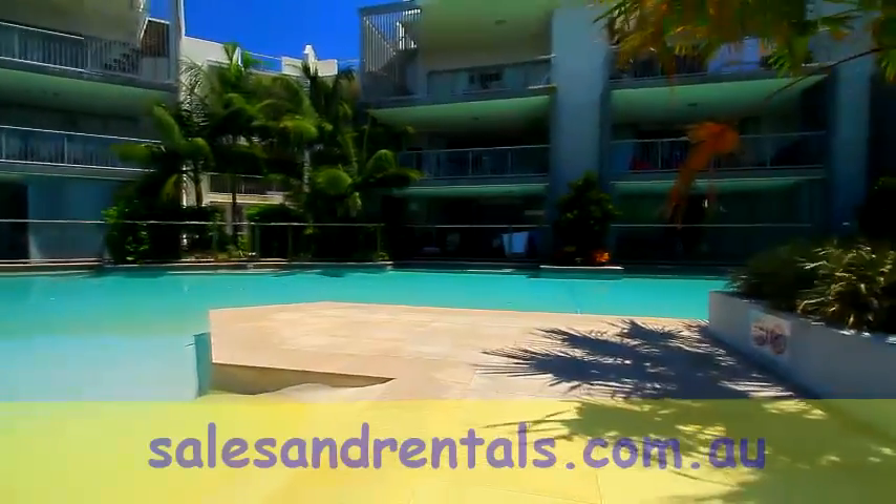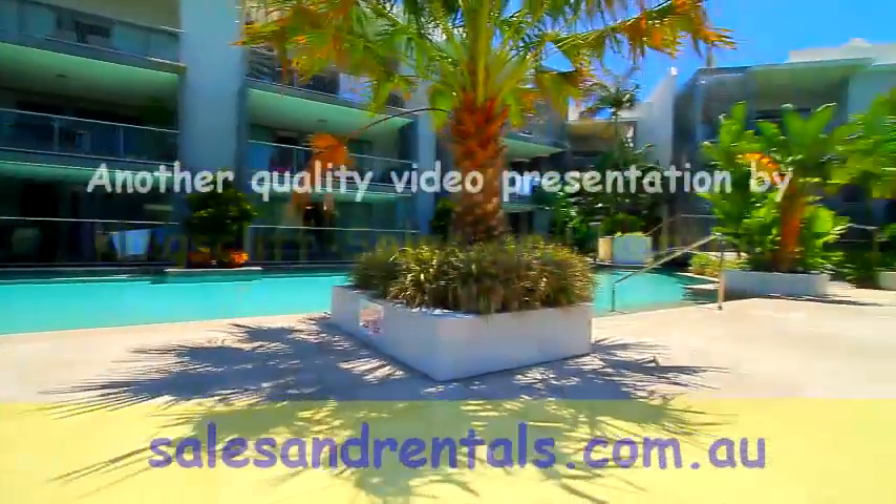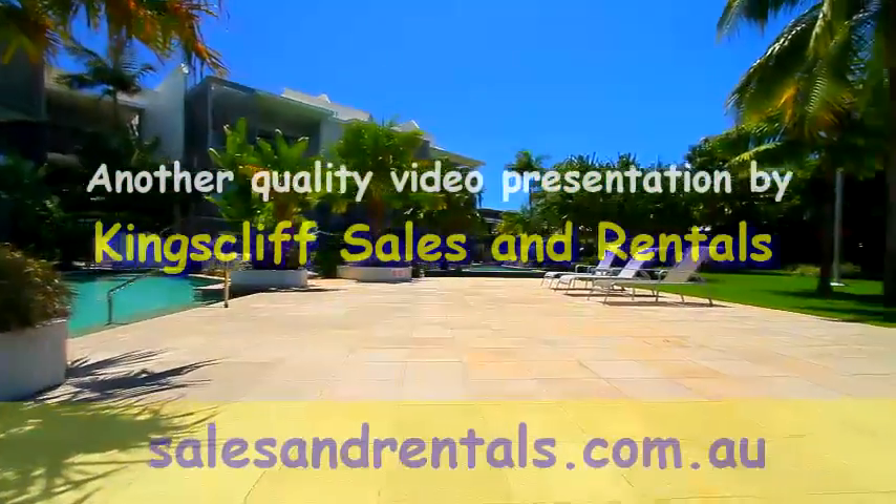The apartments are centered around a 70-meter lagoon pool, external spa baths, heated pool, sun lounges, and barbecues.